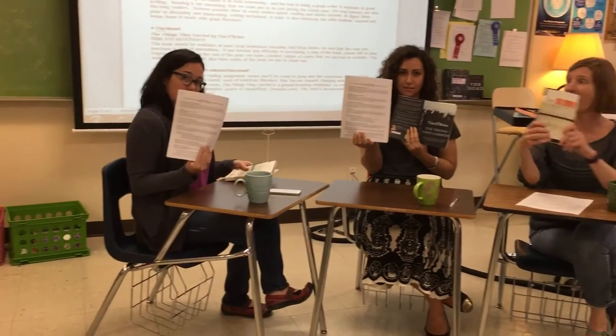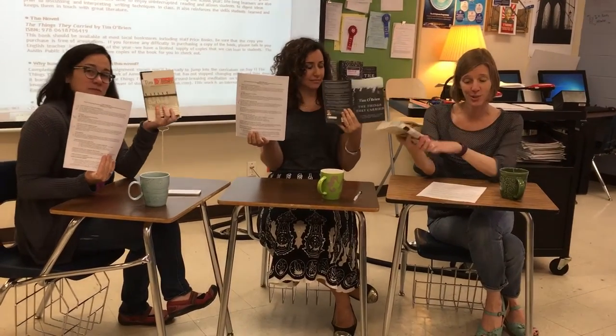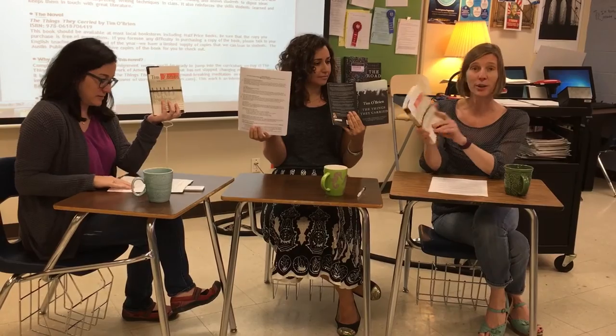You'll need to get a copy of the book first and foremost. You can get it from one of us English teachers, you could get it from the library, or you could buy it from Half Price Books or any bookstore in town. You can also read it as a Kindle book, or you can read it on your phone, if that's the way that you like to read.